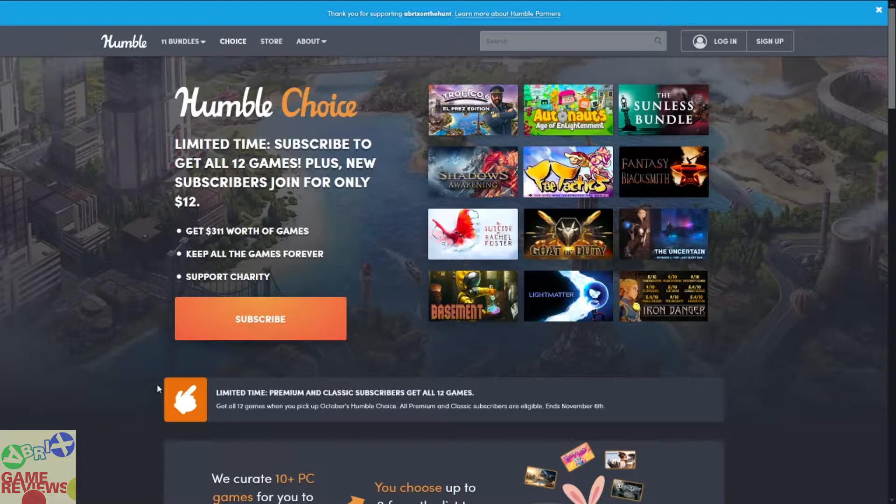For those who are new to Humble Choice, it is actually a subscription service in which you pay for a month, or you can continuously pay for months, and you can choose up to 9 games out of a set of 12 games each month. Sometimes they give you all 12 games like in this month, and sometimes they let you choose 9 out of 12. The point is you get games for a very cheap price — cheaper than the regular Steam sale of these individual games.